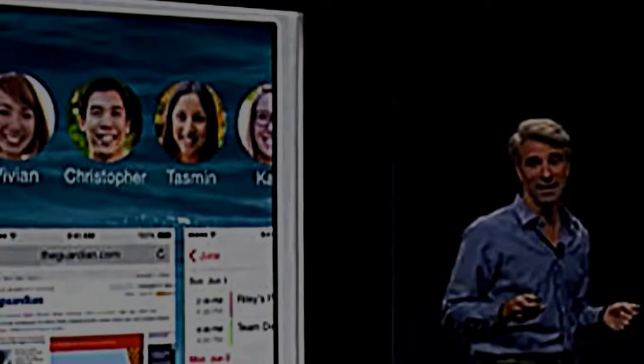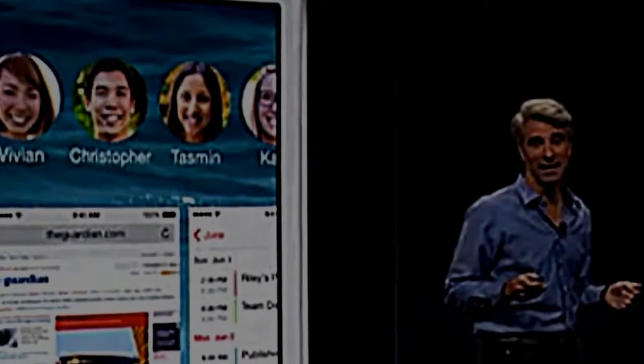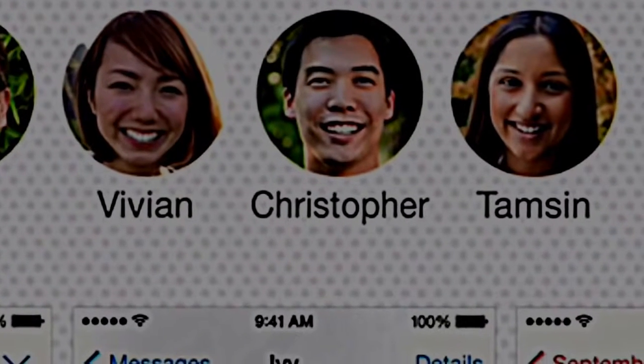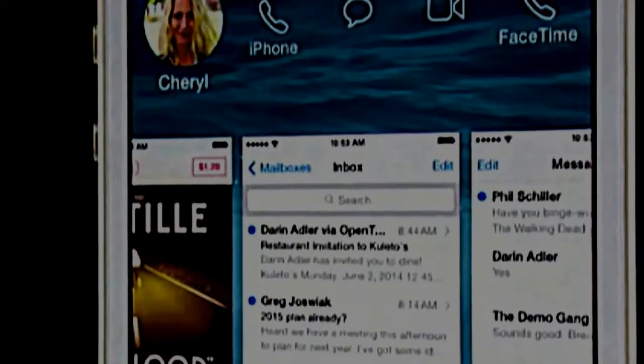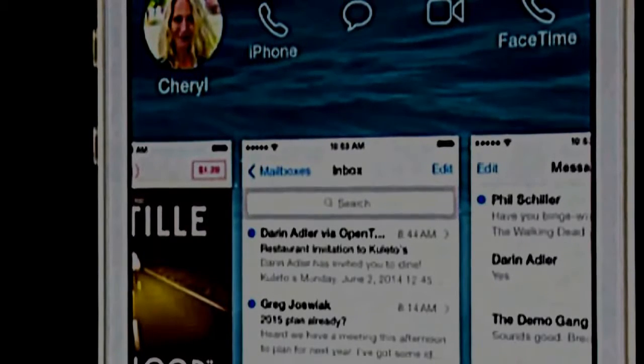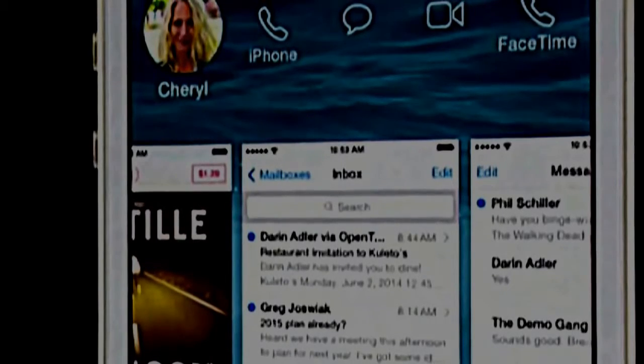The next thing is fast access to favorite contacts. Apple has added these inside the app switcher. When you open your app switcher, along the top above the little cards, you're going to see your contacts' photos. If you want to call that person, text them, or FaceTime, you just tap that specific contact, get a little slide out, and choose SMS, text, or FaceTime right from inside the app switcher without leaving.